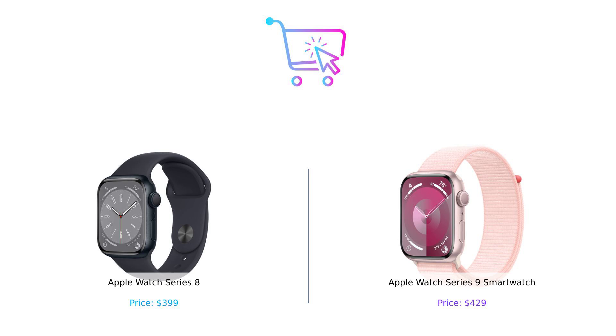But if you want the latest and greatest with some eco-friendly flair, the Series 9 is worth the extra bucks. Just remember, whether you go with the 8 or the 9, you'll be making a smart choice. Because after all, you're watching Buy Smart. Don't forget to like, subscribe, and hit that notification bell so you won't miss our next showdown. Until next time, happy shopping, and remember, always buy smart.